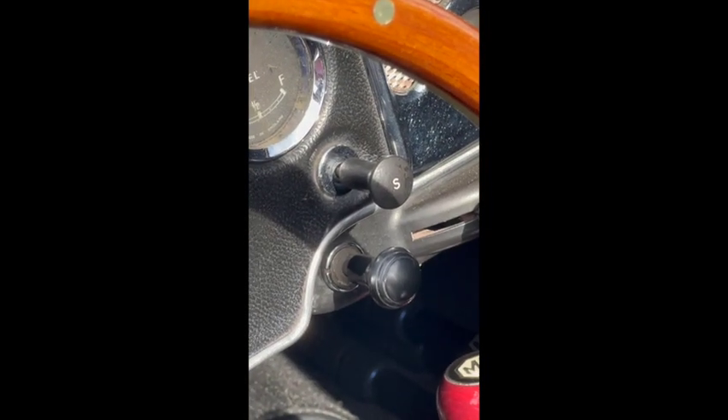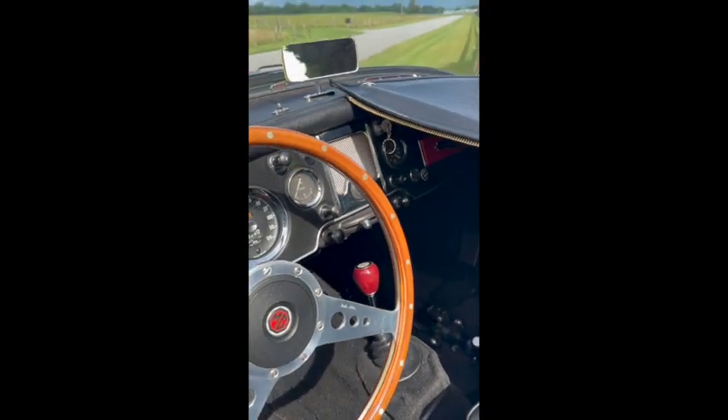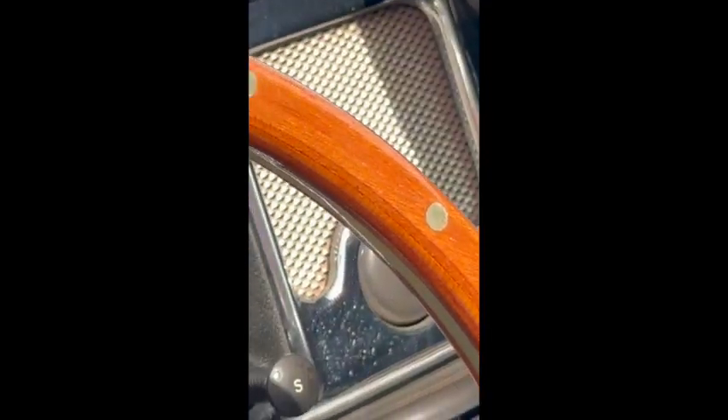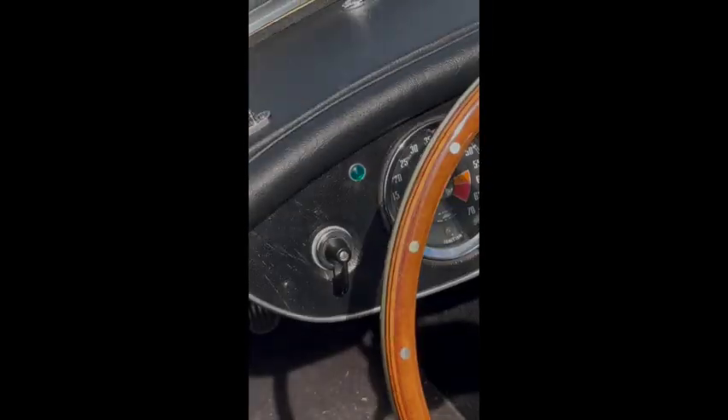Another little quirk about the car is this switch — that's the starter switch. You have to turn the key up there, but then you have to come over here and pull this switch to actually start the car.